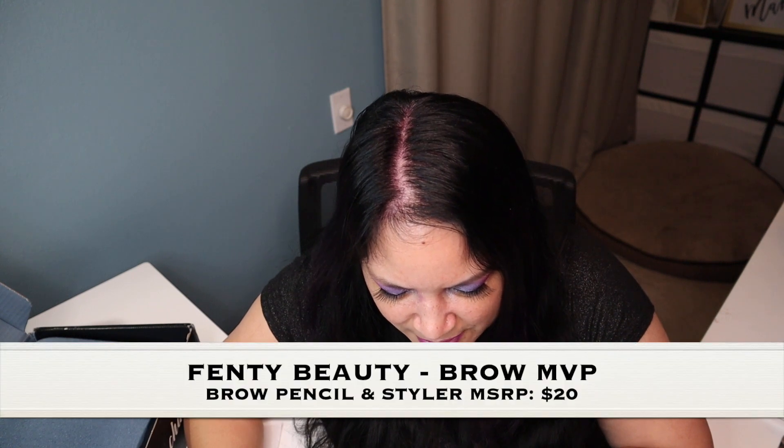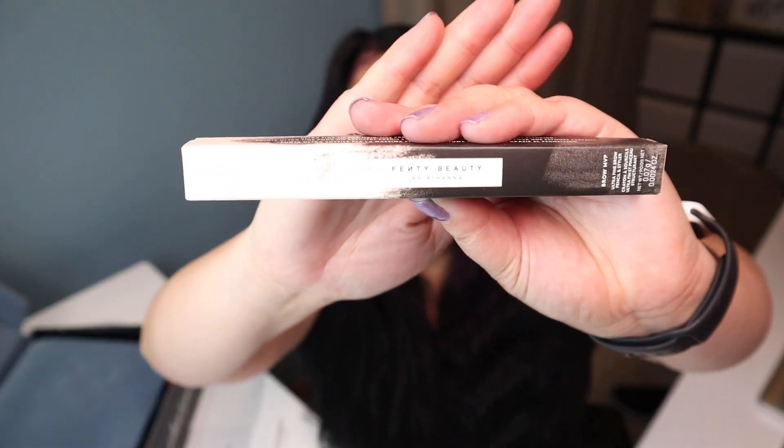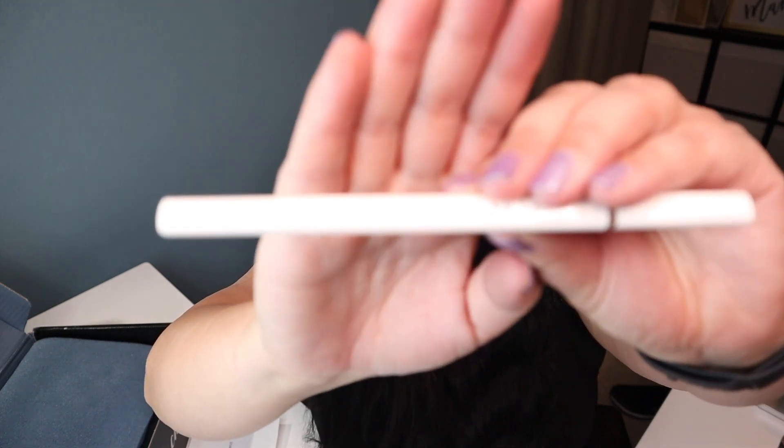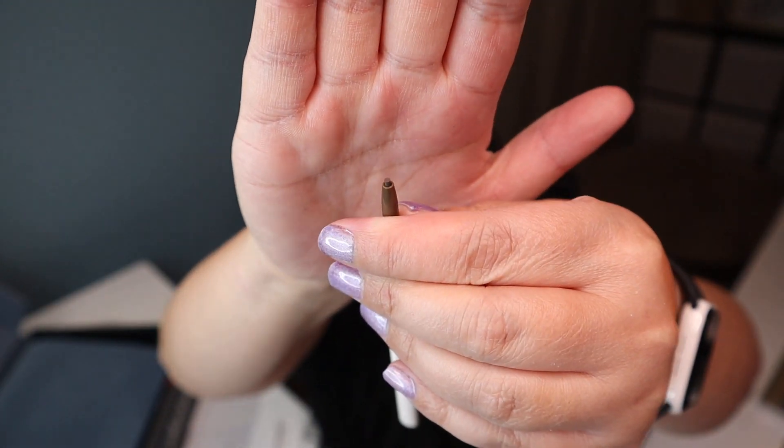The next item is by Fenty Beauty and it's a Brow MVP Ultra Fine Brow Pencil and Styler, and that retails for $20. Here's the box. Here is what it looks like out of the box. On one end you have the pencil, and then on the other side you have this brush, which is pretty cool.